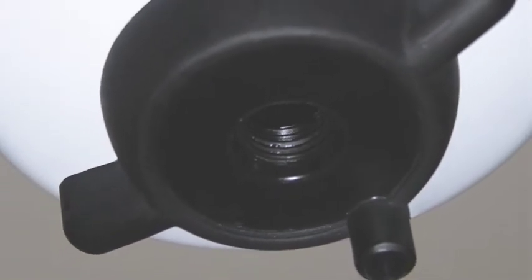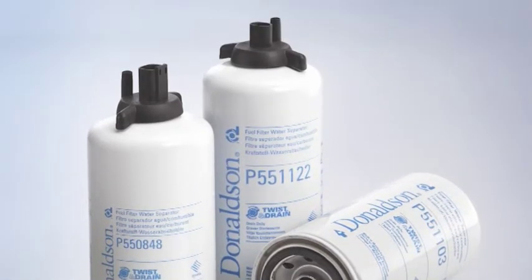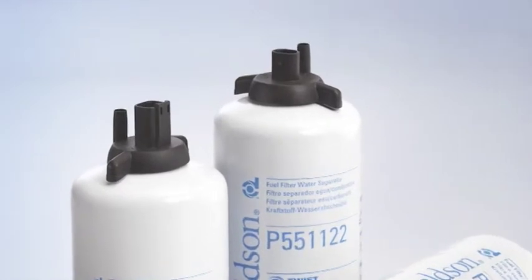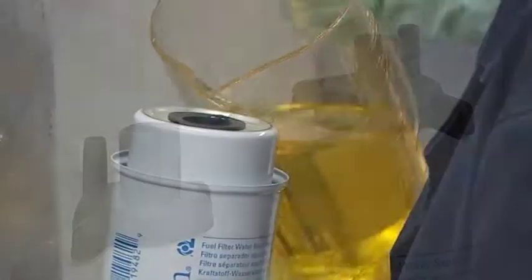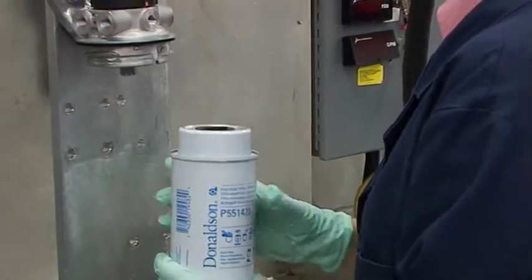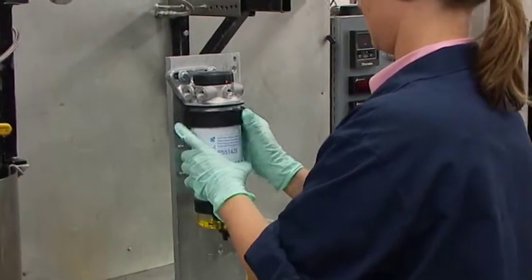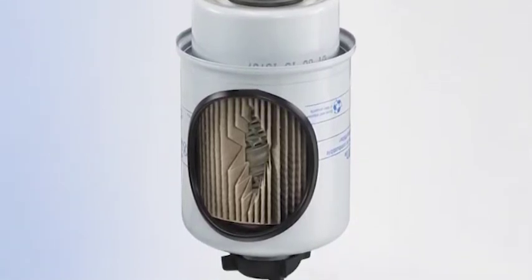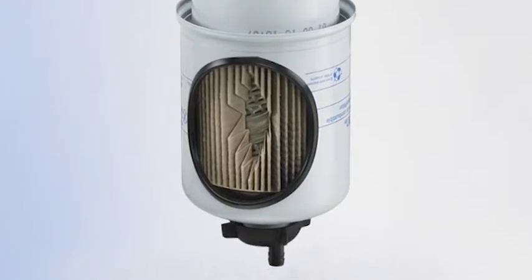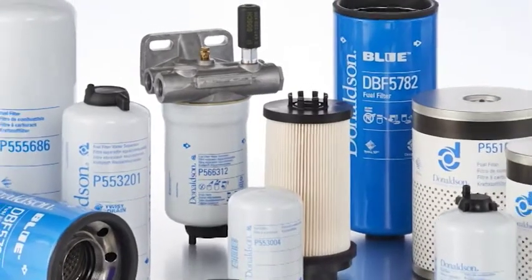La valvola Twist & Drain può essere utilizzata con i sensori OEM di acqua nel combustibile WIF esistenti. Può essere facilmente collegata al filtro a vite o alla vaschetta di drenaggio. I filtri combustibile Twist & Drain per motori Cummins contengono materiale filtrante Syntec ad alta efficienza. Questi filtri sono dotati di sensori WIF integrati per indicare all'operatore la presenza di acqua. I filtri combustibile Donaldson per sistemi di alimentazione Stanadyne Fuel Manager FM100 sono compatibili con tutte le generazioni di sistemi FM100. L'interfaccia universale consente a un singolo componente di adattarsi a diverse applicazioni, così sono necessari meno componenti per ottenere una copertura completa. I 17 filtri che compongono questa serie consentono di coprire oltre 500 applicazioni per veicoli.